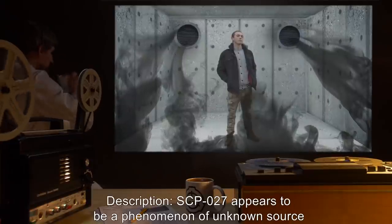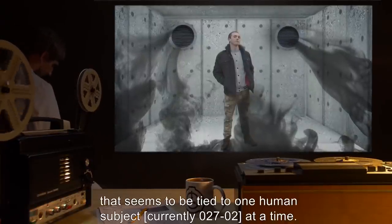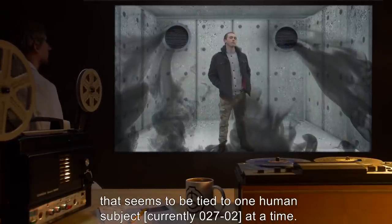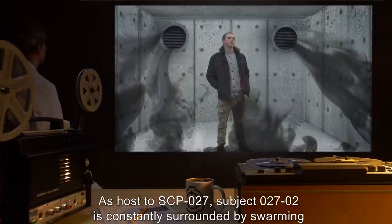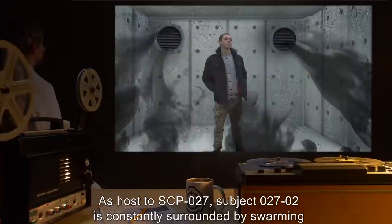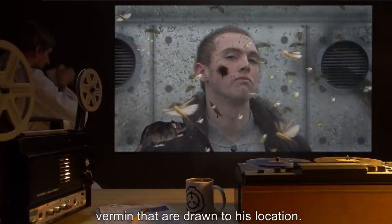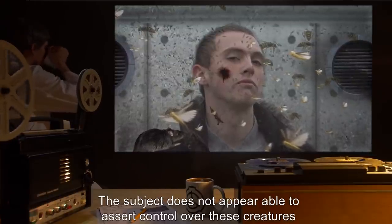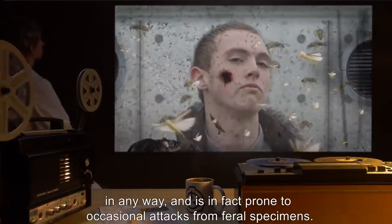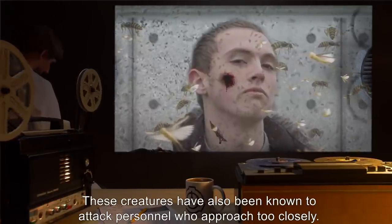Description: SCP-027 appears to be a phenomenon of unknown source that seems to be tied to one human subject, currently 027-02, at a time. As a host to SCP-027, subject 027-02 is constantly surrounded by swarming vermin that are drawn to his location. The subject does not appear to be able to assert control over these creatures in any way, and is in fact prone to occasional attacks from feral specimens.